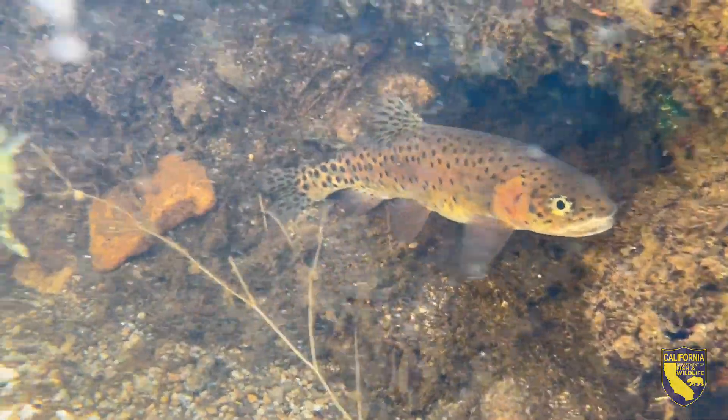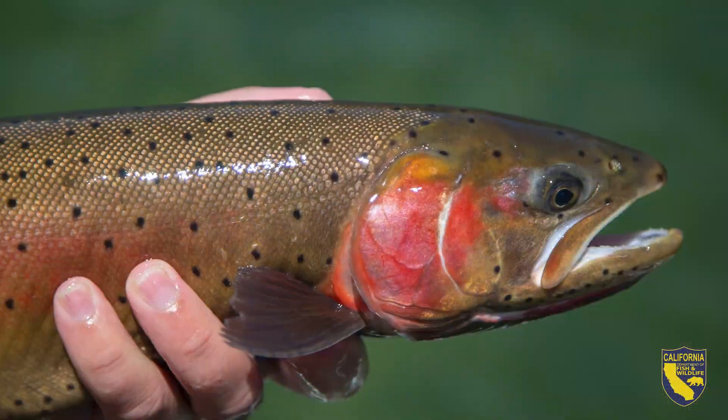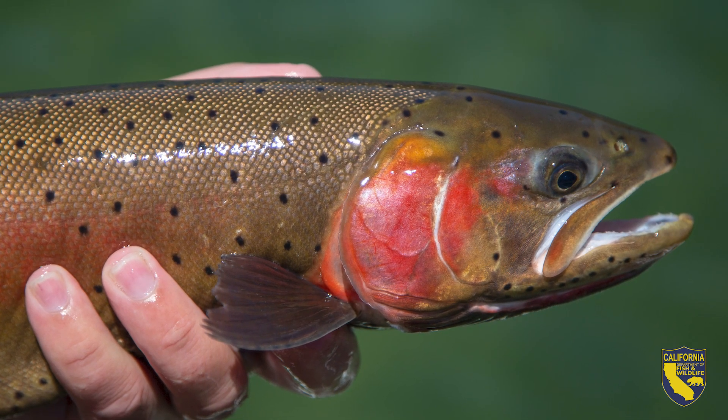Lahontan Cutthroat Trout are a very special native California trout and we want to make sure that their habitat stays consistent, that they have habitat still, so we can provide anglers with unique fishing opportunities and so that we can keep a diversity in our trout species throughout California.